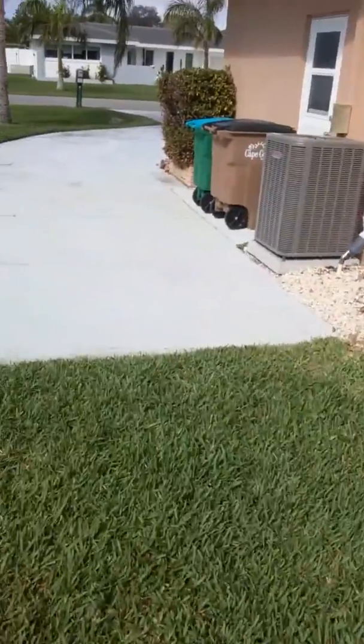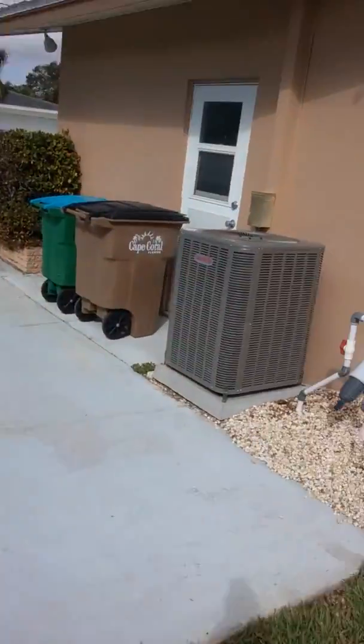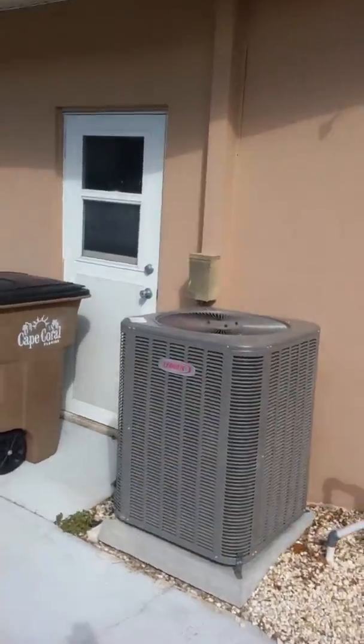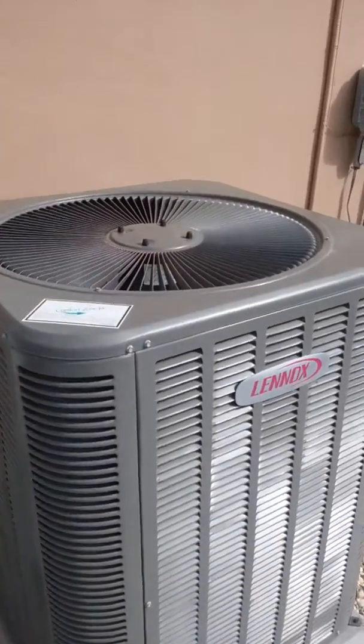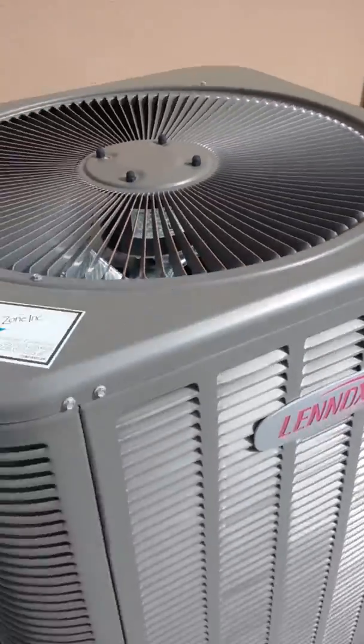Nice extended driveway area. It's a slightly oversized one-car garage with washer and dryer in the garage. The air conditioner looks newer.